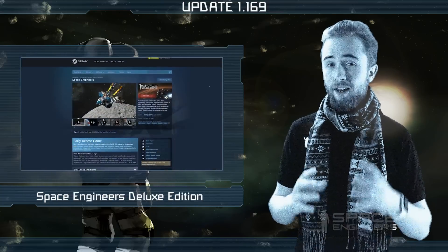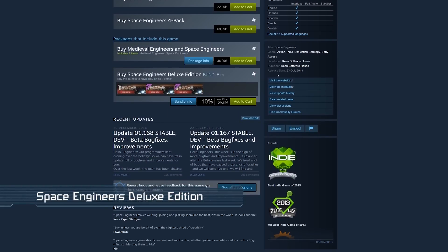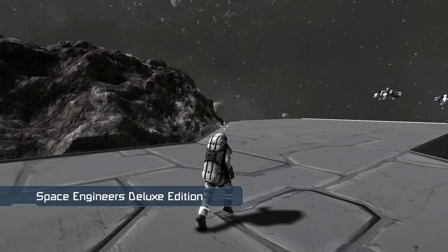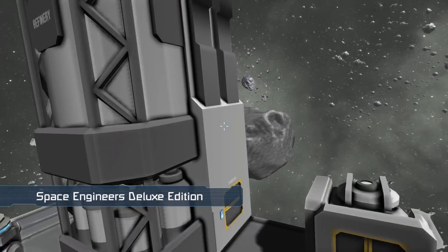Lastly, we've released a deluxe edition of Space Engineers on Steam containing the official soundtrack, concept artwork, and a first release of the game from 2013. This version will appear within your existing install folder, so there will be no need to re-download any files when you want to switch between the bonus content and the default game.